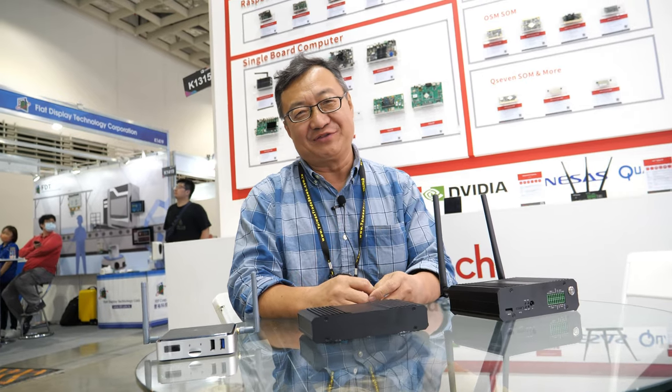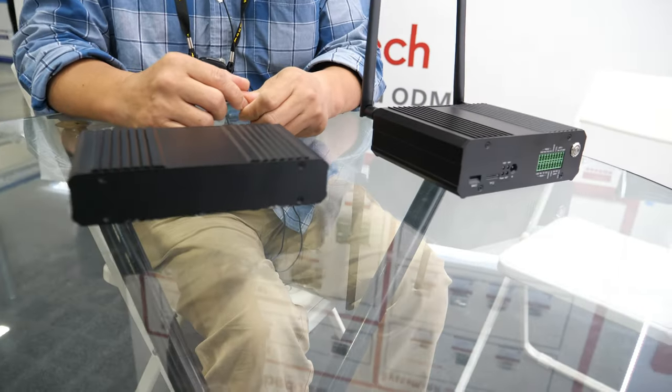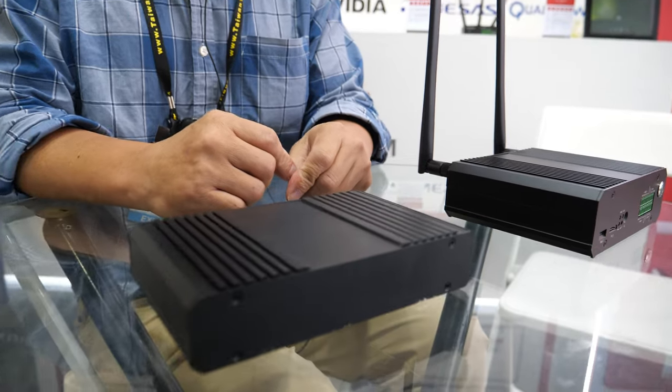I only have five minutes with you — sorry for that, I have to go to the airport. But I want to utilize these five minutes to give a brief introduction of several new products from Geniatek. They are all edge computing ARM-based mini PCs.